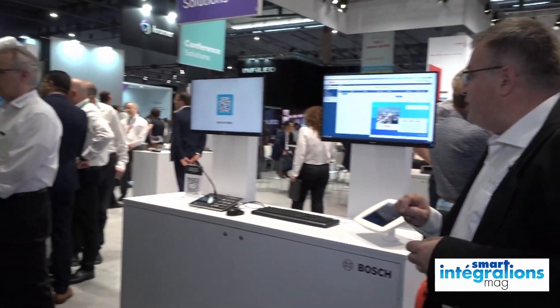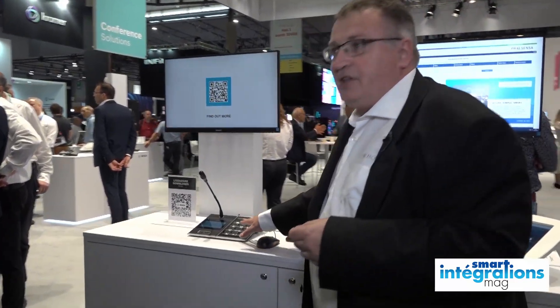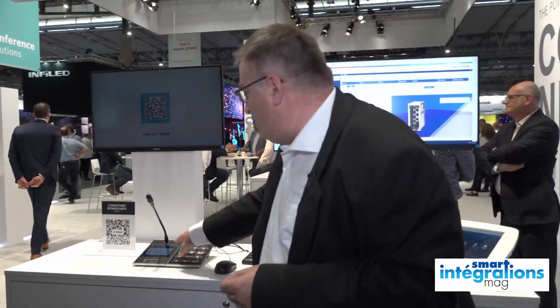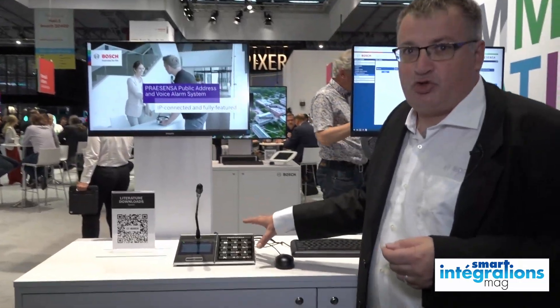On peut voir ici un pupitre Présentsa qui est présenté. Et donc on a travaillé sur une interface avec écran tactile sur le pupitre, donc un afficheur tactile plus la combinaison de touches physiques.